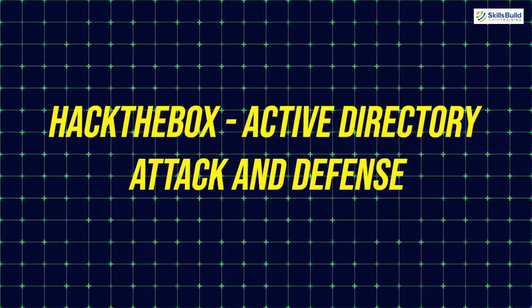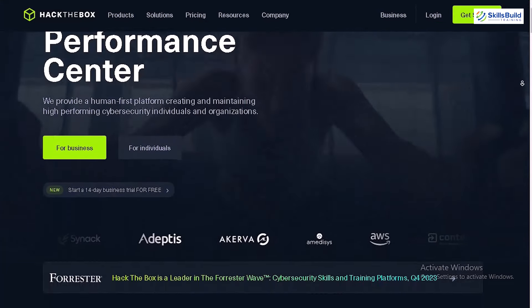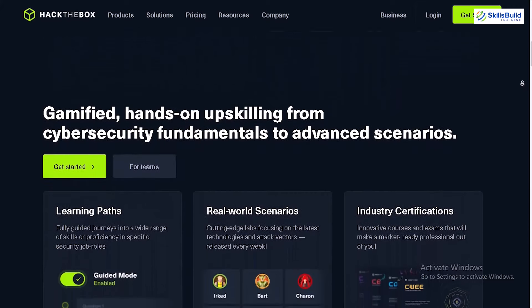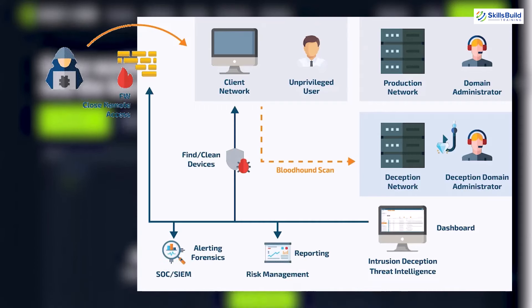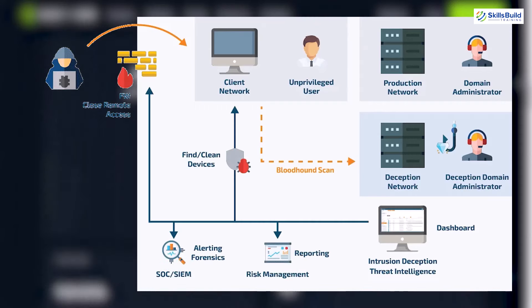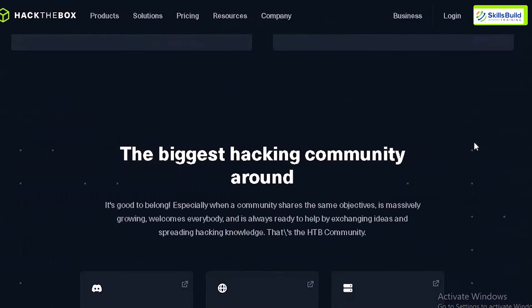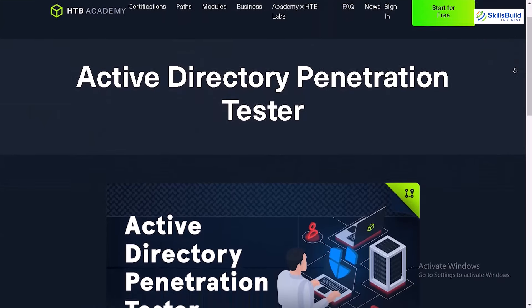Project 3: Hack the Box – Active Directory Attack and Defense. Hack the Box is one of the best platforms for real-world cybersecurity challenges. This project focuses on Active Directory, or AD, which is used by most organizations to manage users and resources and is a common target for attackers. In this challenge, you'll simulate attacks on an AD environment, learning how to exploit vulnerabilities and defend against them. AD skills are crucial if you want to work in penetration testing or defensive security roles, and this hands-on experience looks great on a resume.